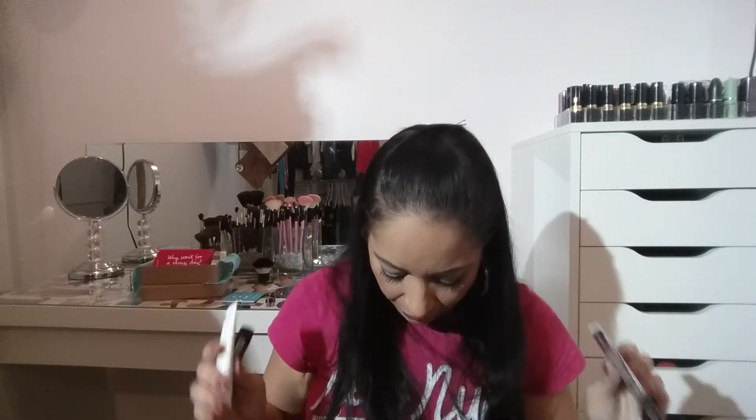Overall I'm always happy with my Ipsy bag no matter what it brings. I got two full-size products — the lipstick and the eyeshadow — and two skincare samples. So that's two makeups and two skincare items, and actually three makeups counting the eyeliner. That's a deal for me. For $10 I got an eyeliner, an eyeshadow, and a lip product — it cannot get any better than that.